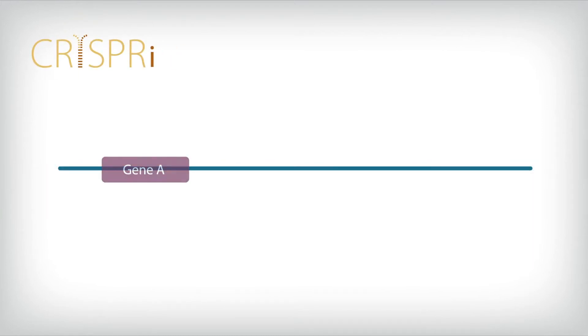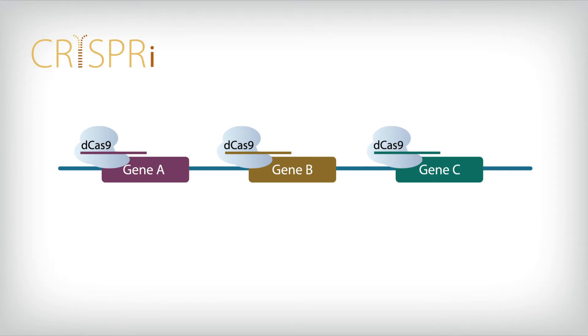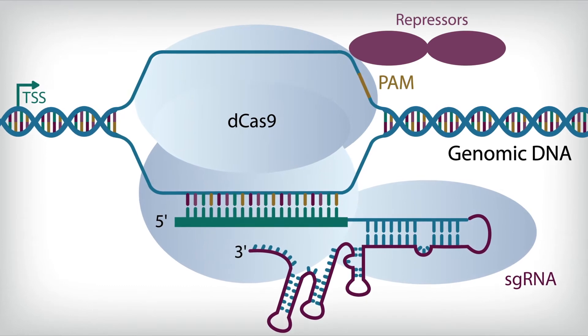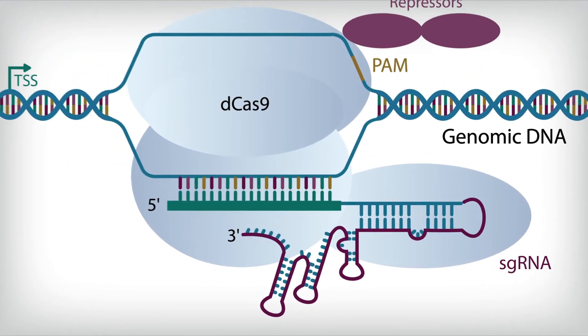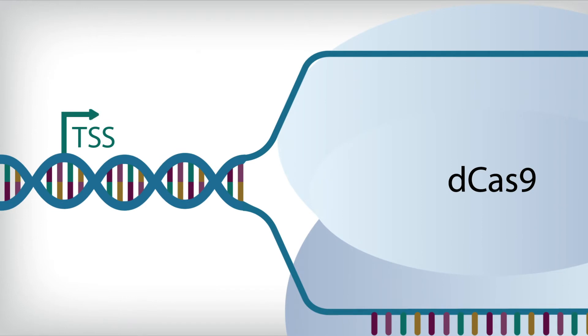CRISPRi is well-suited to study any gene and is an ideal platform for simultaneous interrogation of multiple genes. CRISPRi-based gene repression relies on deactivated Cas9, or dCas9, associated with guide RNA. This complex targets a specific DNA sequence and binds to the DNA downstream of the gene's transcriptional start site, or TSS, blocking gene transcription.